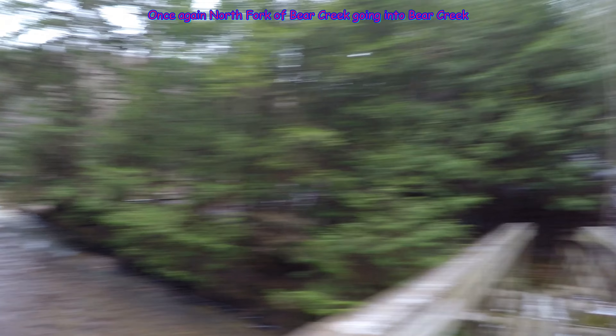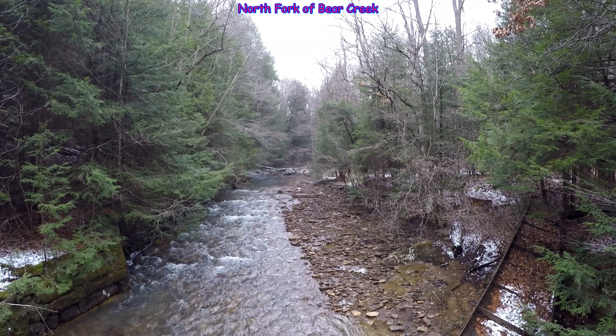Once again, a little bear going in the big bear. A little bear.